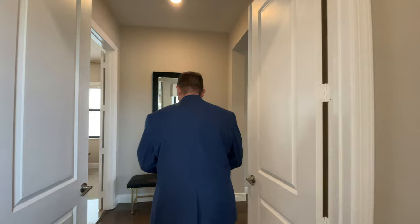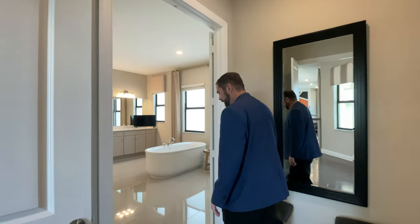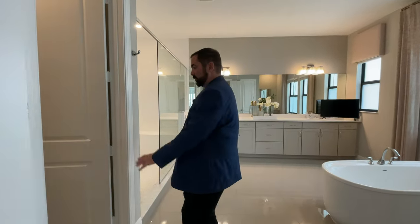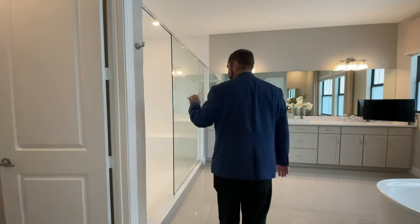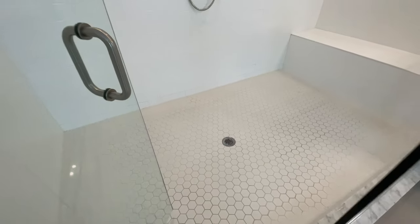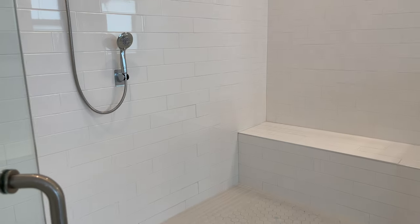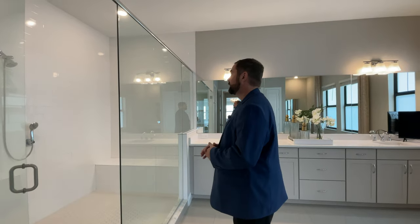Entering the primary suite, we have a couple of double doors in front of us. To the left is the bathroom, to the right is the primary bedroom suite with a couple of closets. In the bathroom, we move from the wood floor back to porcelain tile. To the left is a water closet. The shower is very large — hexagon tiles on the floor, subway tiles going from floor to ceiling, plenty of space.